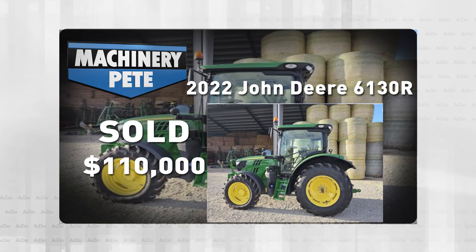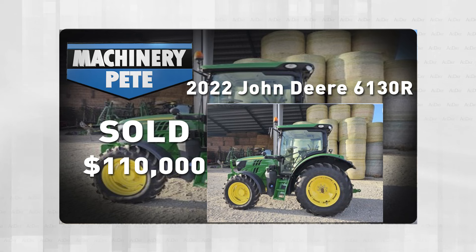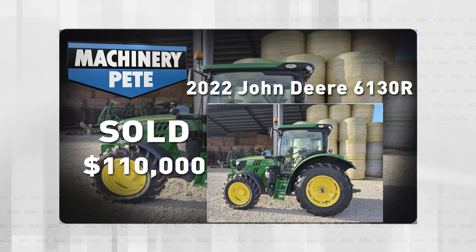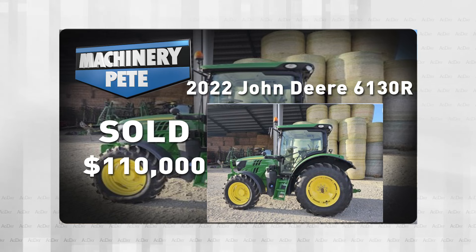Last Wednesday on an online auction in conjunction with the Farm Science Review show over in Ohio, our friends at United Country Walton Realty and Auction sold this 2022 model John Deere 6130R with 480 hours, no loader — went for $110,000.